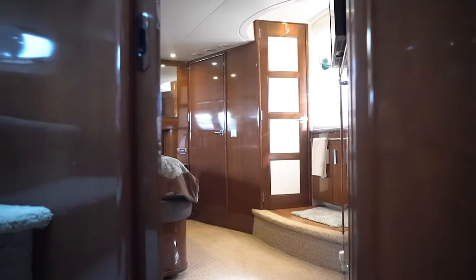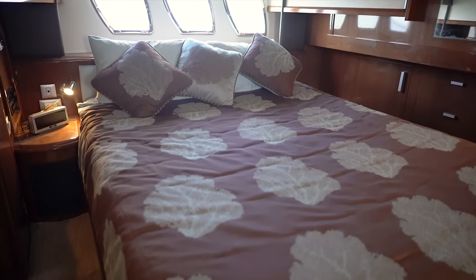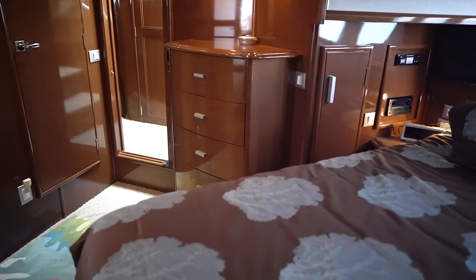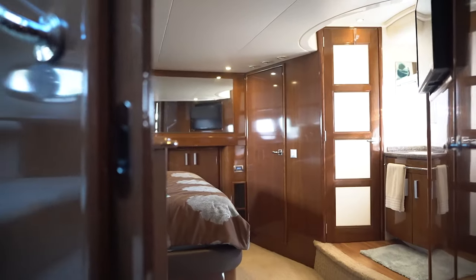As you enter the full beam master, you'll find a queen-sized island berth with storage below, two nice nightstands, a five-drawer dresser, a walk-in closet, full-size washer and dryer, and two half hanging closets.